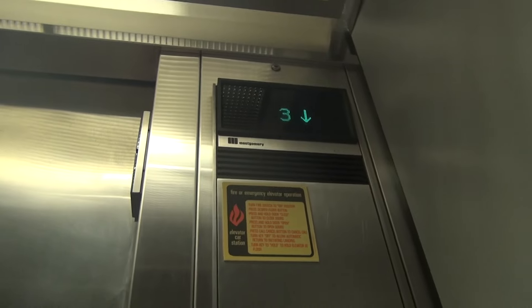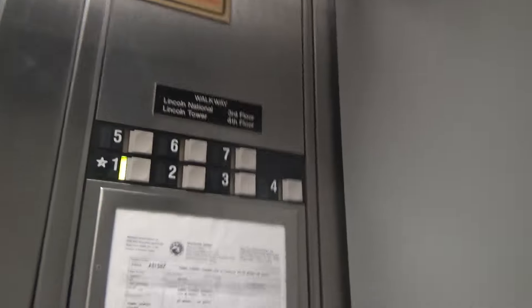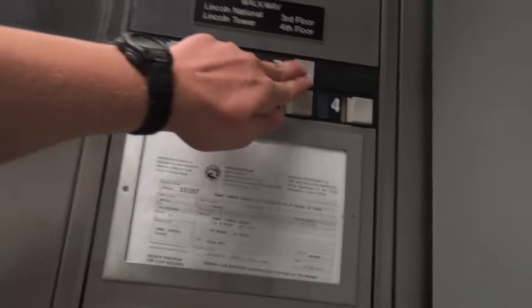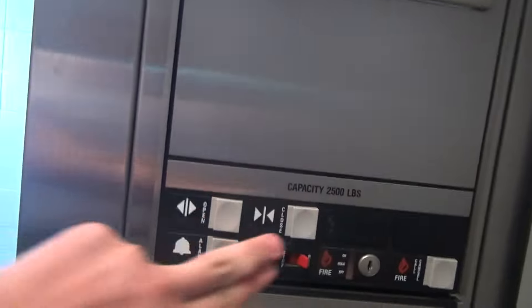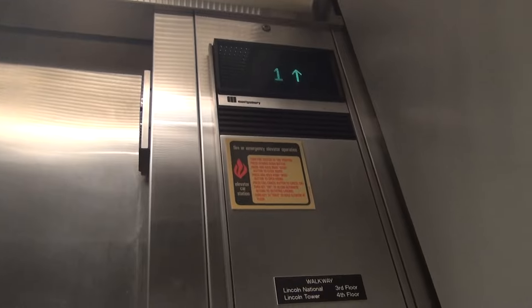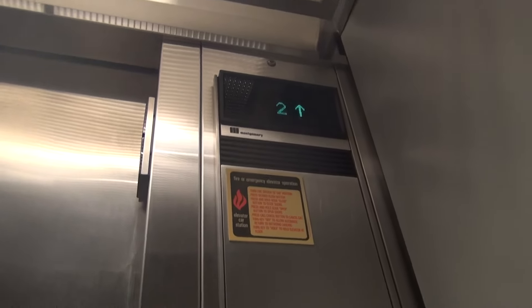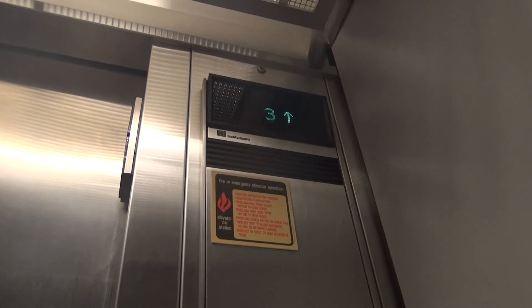Go down to one. I think it's hydraulic. Let's go up to seven. Here we go. Door closed. Look what body works. It's a hydraulic.